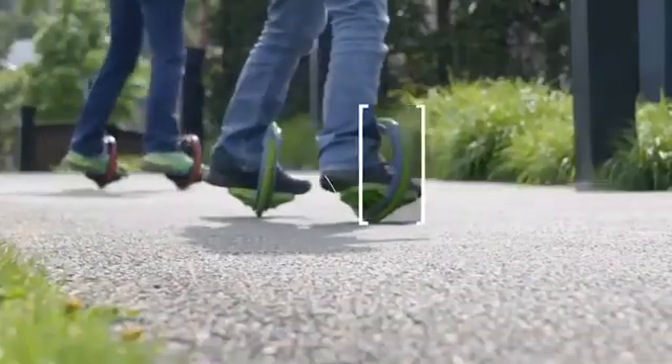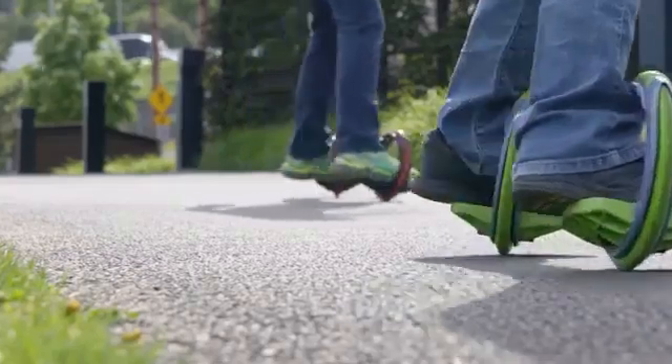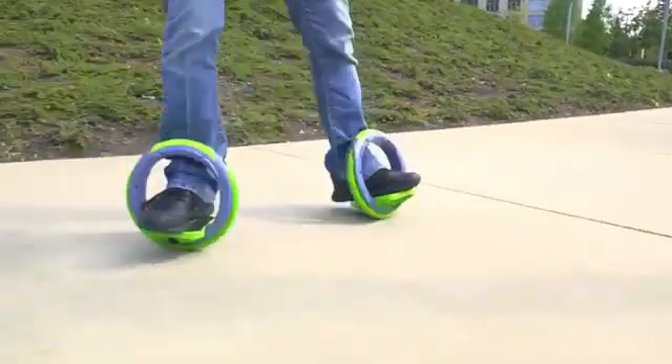The top of the wheel is covered with soft rubber so that you'll feel no pain when supporting the ankles while skating. The maximum speed Orbit Wheel can reach is 12 miles per hour, and the price of the device is $329.